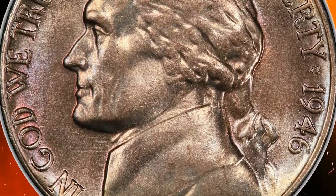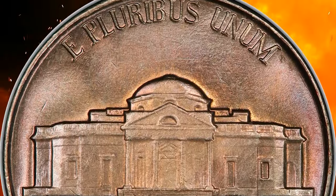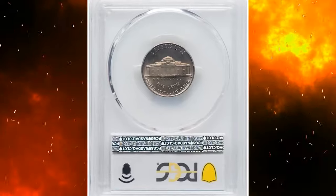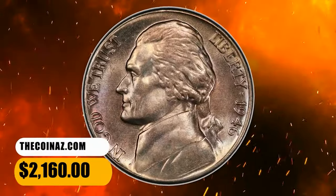As the mint returned to the pre-war composition of copper and nickel for the five-cent piece, it did so under severe cost restrictions that continued to tighten over the next several years. Given these conditions it's not surprising that the quality of the nation's coinage eroded even further than it had during the war years. Top-notch gems are rare. This superb gem ended up selling for $2,160.